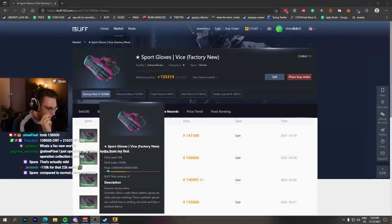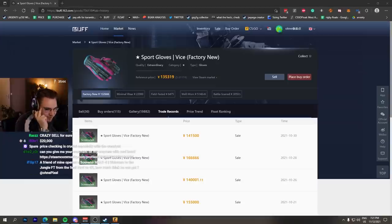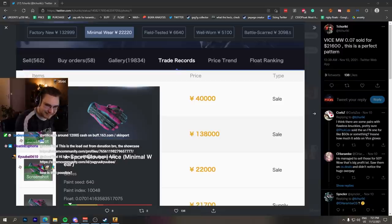This one sold for more because it's hella clean. That's actually wild compared to normal prices for those. It's crazy that they went for more than factory new, right?